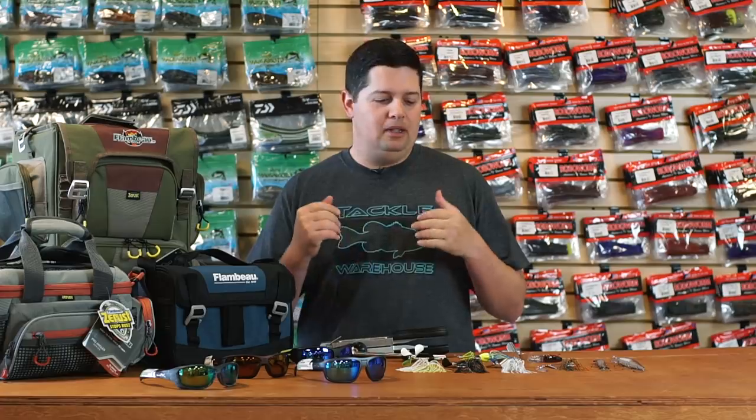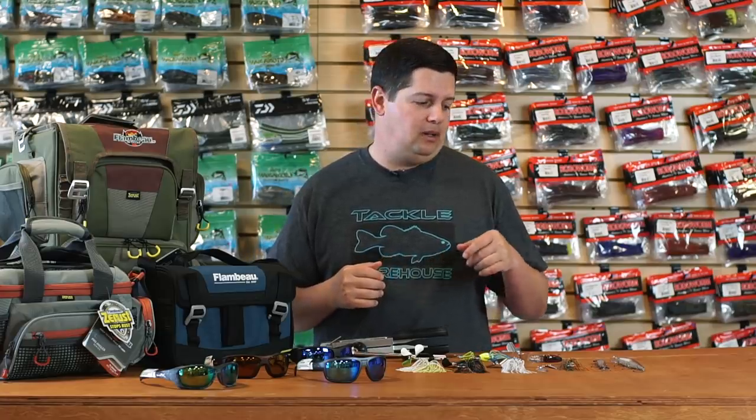What's going on Tackle Warehouse fans? Jake here bringing you this week's episode of What's New with TW. Thanks for joining us this week. I know a lot of people are stuck inside — we got stuff to help you beat your cabin fever, and if you're able to get out and go fishing, we got a bunch of new baits to help you catch more fish as well.